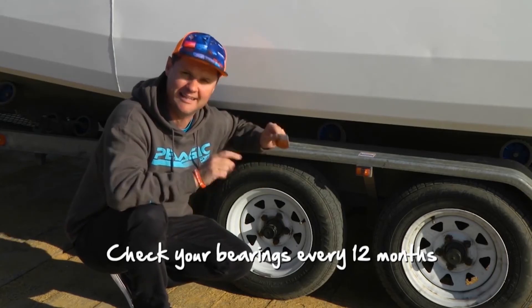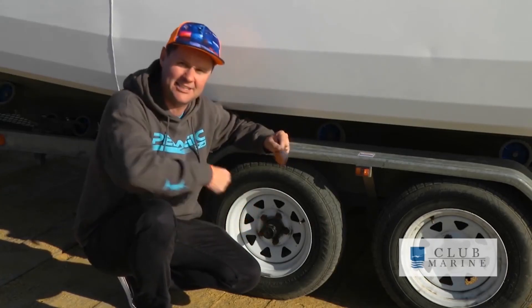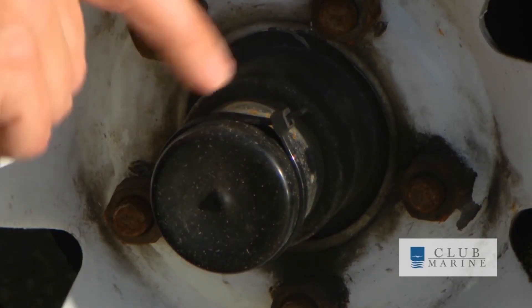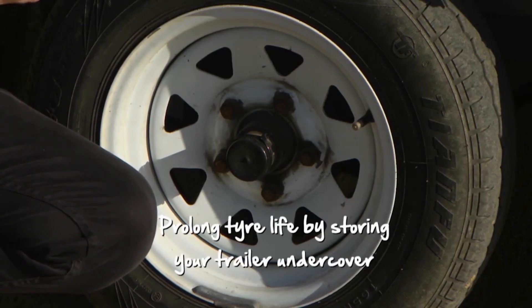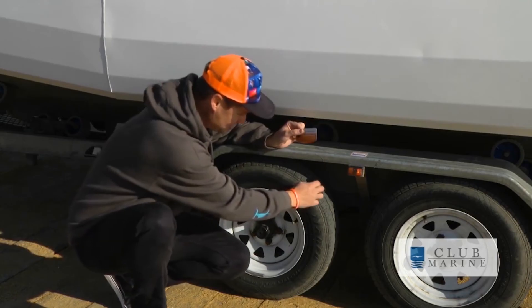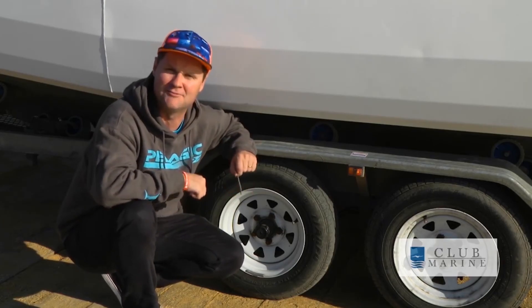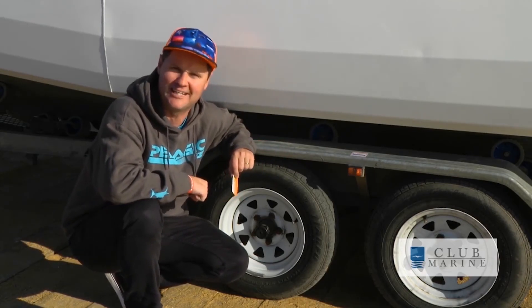Get the bearings checked at least every 12 months, and if there's even the slightest sign of a problem, get new ones in. Bearing Buddies are fantastic — you pump them full of grease, which keeps those bearings nicely greased. The little dust covers stop water from getting in, stop bearing grease going all over your hubs, and stop dirt and grime going in. Put a cable tie around the dust cap because if you don't, they tend to fly off on the road. When it comes to tyres, the biggest killer is UV from the sun — store your trailer with the boat under cover if you can. Check your tread with a tyre indicator. This has been Paul Worsling from Club Marine.